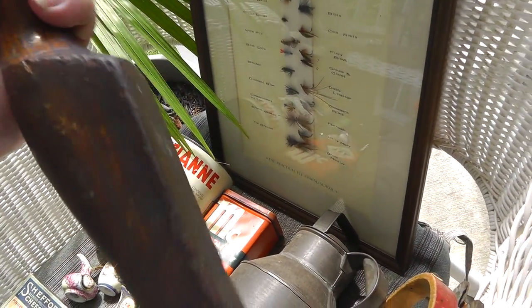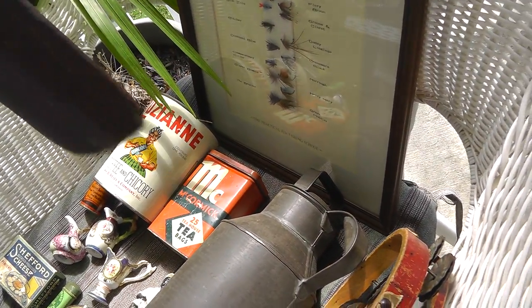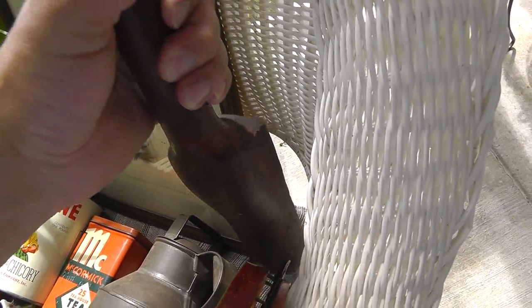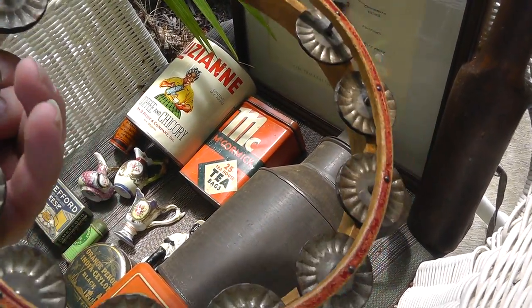Primitive piece, $2. Got a nice patina on it. I guess it was used to push stuff down into a grinder or whatever. Nice vintage tambourine — missing the black cover here. That was $3. Always do good with vintage instruments.